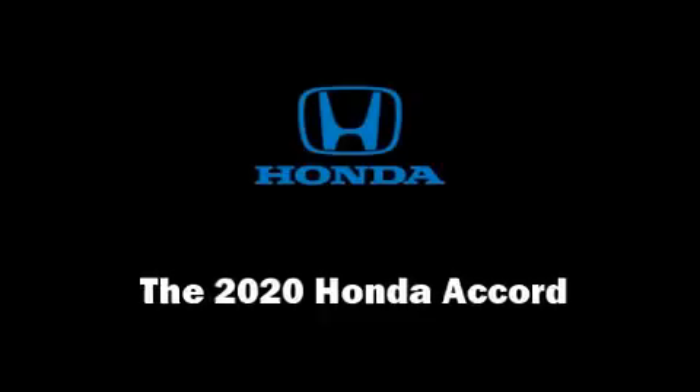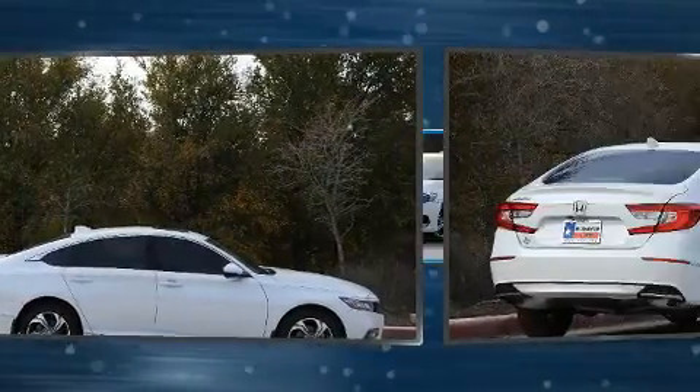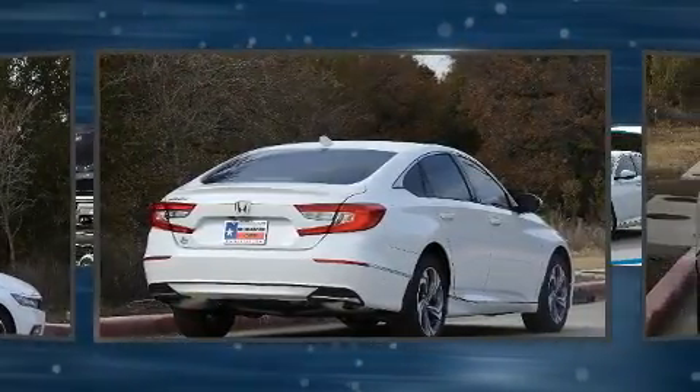The 2020 Honda Accord. Under the hood, you'll find a four-cylinder engine with more than 170 horsepower, providing a smooth and predictable driving experience.